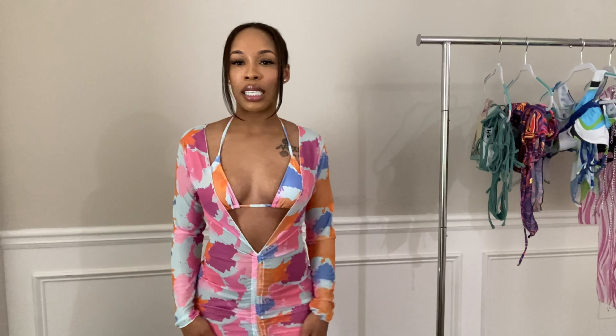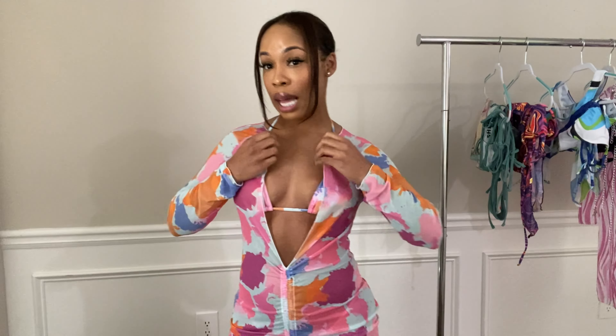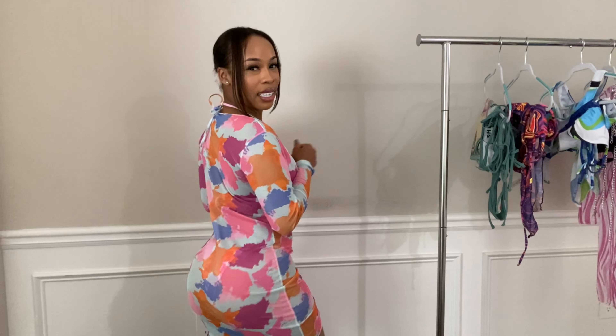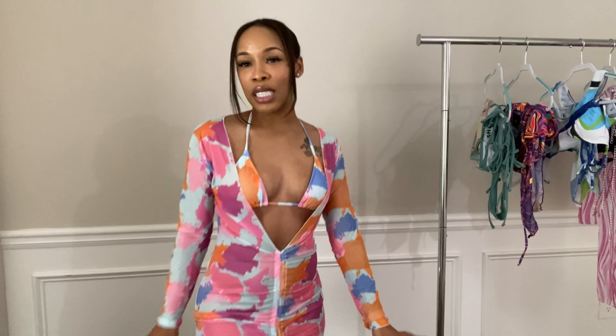I'm actually going to rate this one a 6. I'm going to rate it a 6 because it's very fun — it's giving fun vibes: pool party, beach party. It's giving a lot of colors. I wasn't a big fan of this one when I got it, but now that I have it on, I do like it. It's just not my favorite. What do you guys think about it? It's cute, I'm just not really sure how I feel about it. So I'm going to rate it a 6 because I'm a little iffy. What do you guys rate it? Let's move on to the next one.